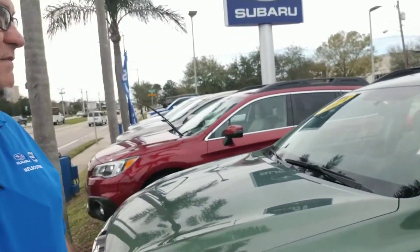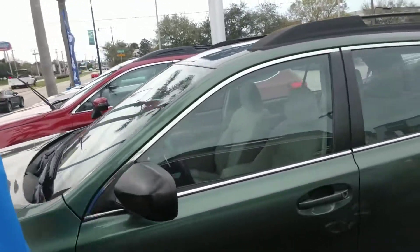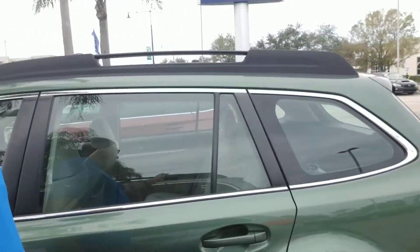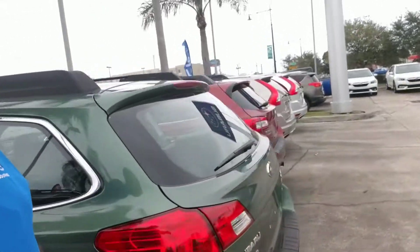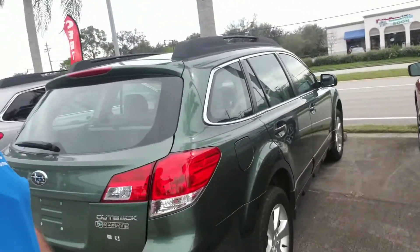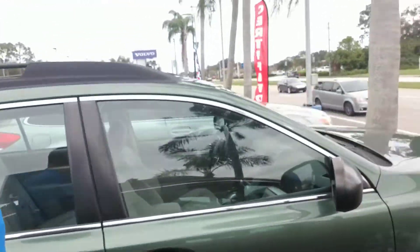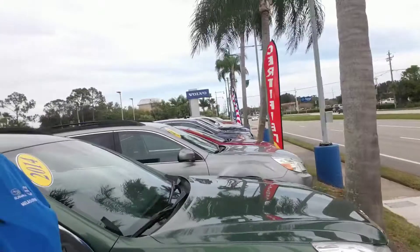Beside me we also have a 2014. This one is green. Low mileage as well. Just going to make my way around this one also. You got a lot of space in the cargo area. Nice four door SUV. One of the safest vehicles on the road. That is just a couple of the Subaru Outbacks that we have that are pre-owned.